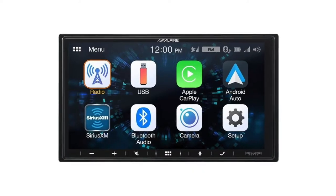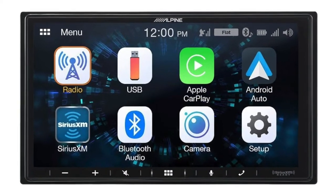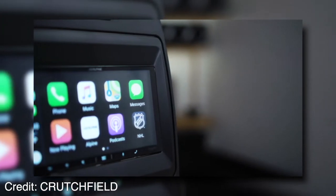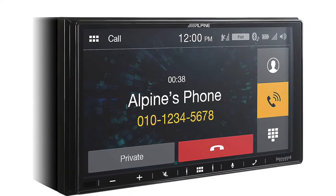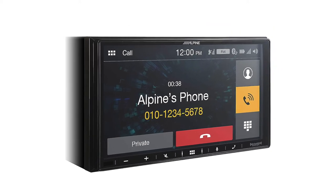This high-quality car stereo also features Apple CarPlay and Android Auto compatibility. These two apps allow for seamless voice recognition functions through your smartphone via Siri or the touchscreen. This is safer than trying to drive while looking at your phone or being forced to pick up your device each time you want to call, text, or listen to music.